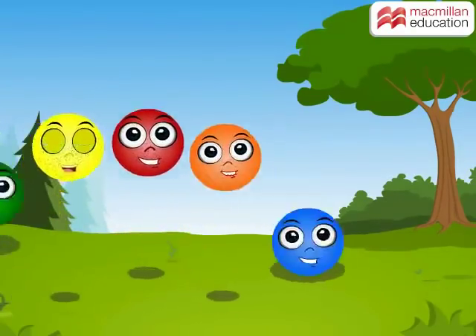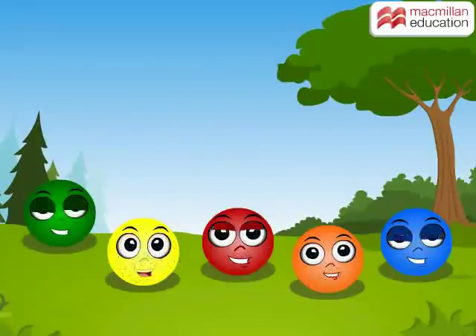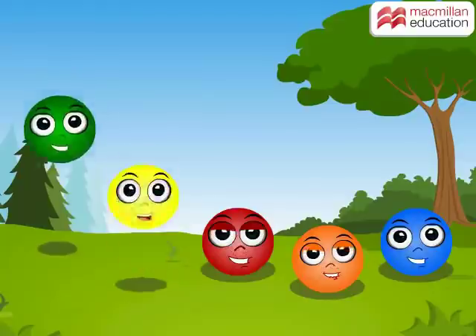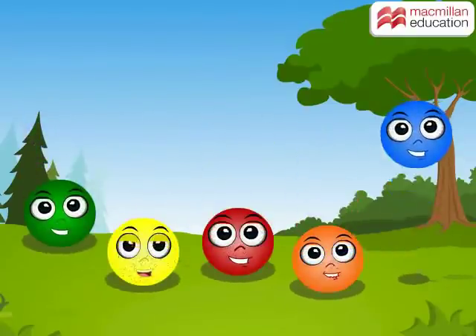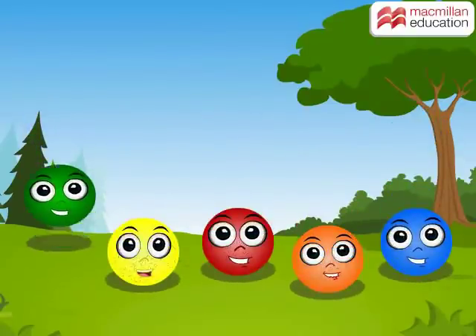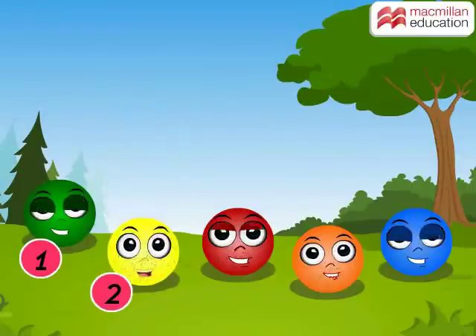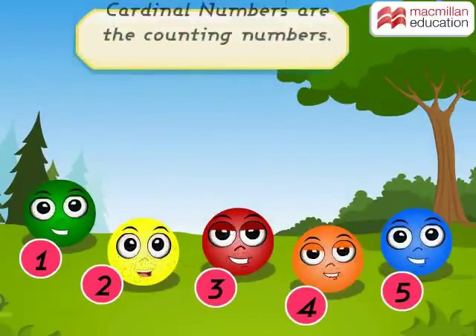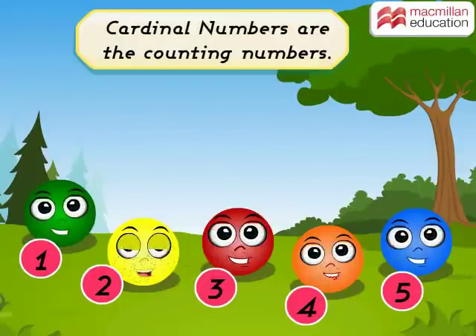Hello Kids! Look at these colourful and bright footballs. Can you tell how many footballs are there in total? Let us count: 1, 2, 3, 4 and 5. Do you know these counting numbers are also called the cardinal numbers?